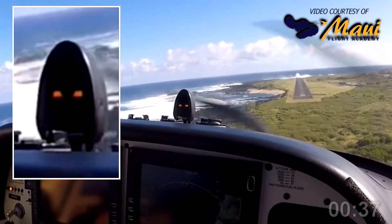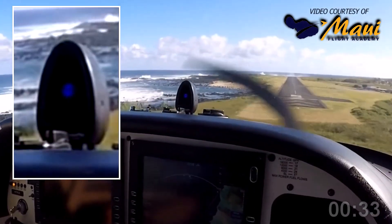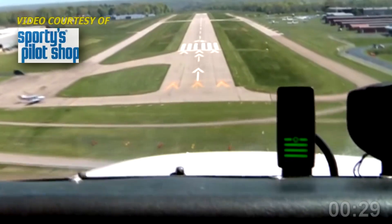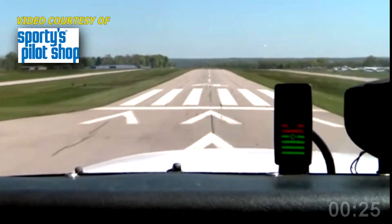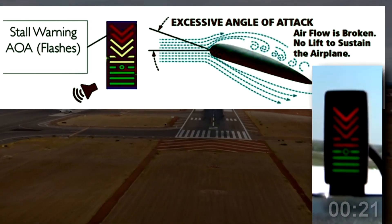Neither your bank angle nor your payload nor density altitude affect an angle of attack sensor. It will help you fly efficiently in cruise and precisely on the approach in any condition. In an engine-out emergency, it indicates your maximum glide for distance or your minimum sink rate for added time aloft.